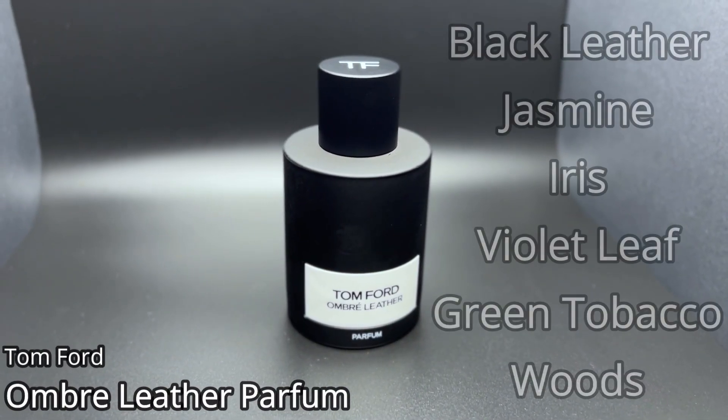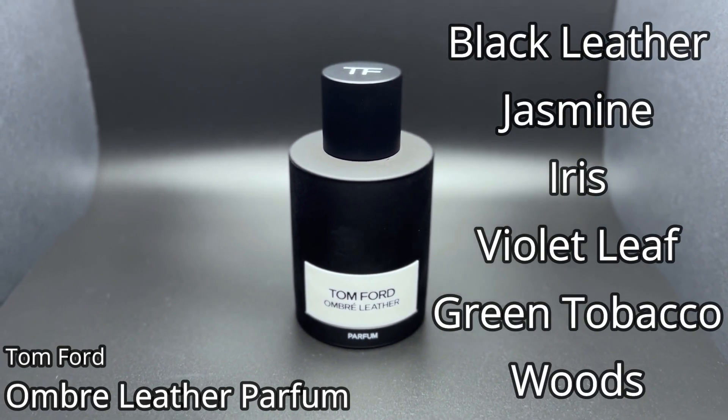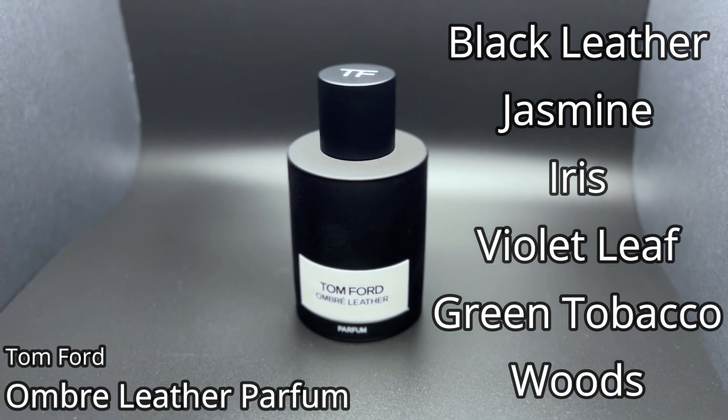It features black leather, cedarwood, green tobacco, jasmine, iris, violet leaf, and woodsy notes. Ombre Leather is a very popular fragrance from the house of Tom Ford — if not the most popular fragrance in the non-private-blend collection, even though this originally did come out as a private blend fragrance. The Parfum is actually a little bit lighter in terms of darkness compared to the EDP. I happened to buy this right when it came out, compared it to the EDP, and this one won out at the time so I went with this one.